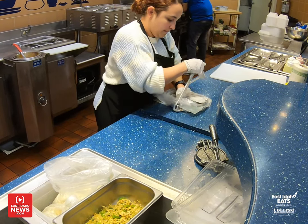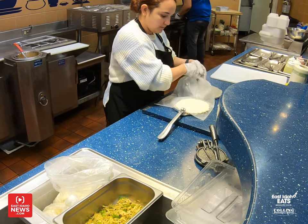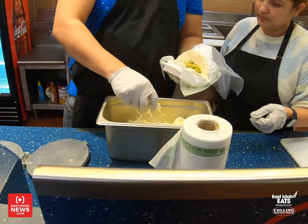Now, the fish tacos are new items that aren't even on the menu yet. So you're going to try them first. But first, a lot of people don't know what empanadas are. And I know you were saying these are Venezuelan empanadas, not Mexican empanadas. Can you explain to people what an empanada is and what makes it Venezuelan rather than Mexican?